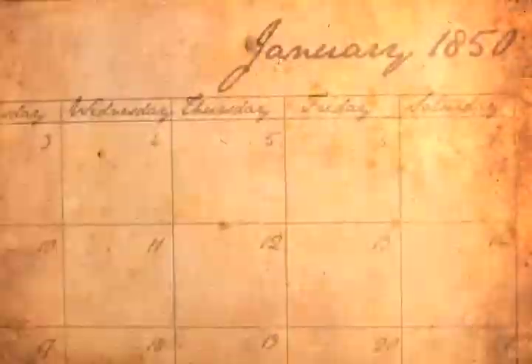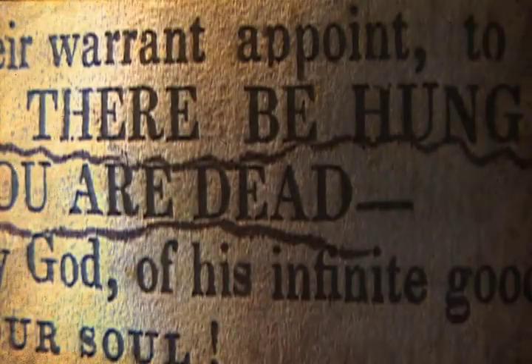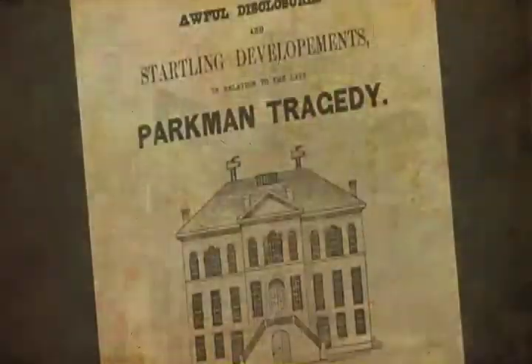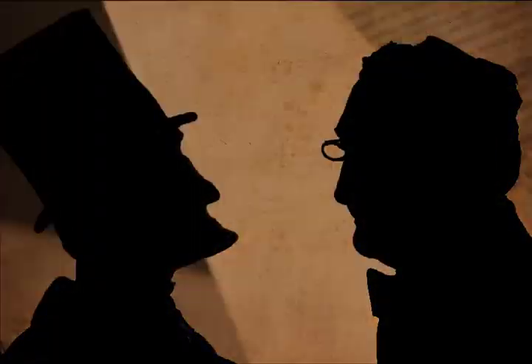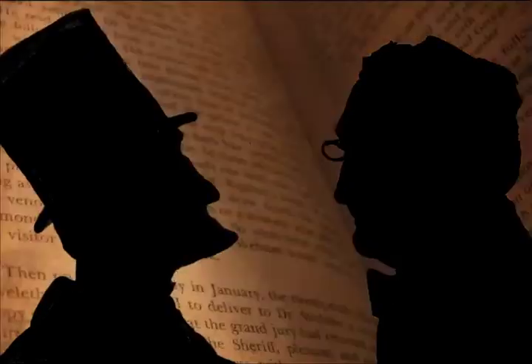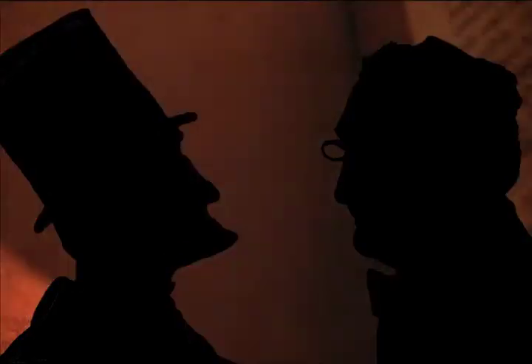I like the idea of history as jazz. You've got the main groove, but also these in-between notes that make the song memorable. Webster and Parkman were kind of a savage series of notes, thrust into the middle of a cheery 19th century intellectual awakening.